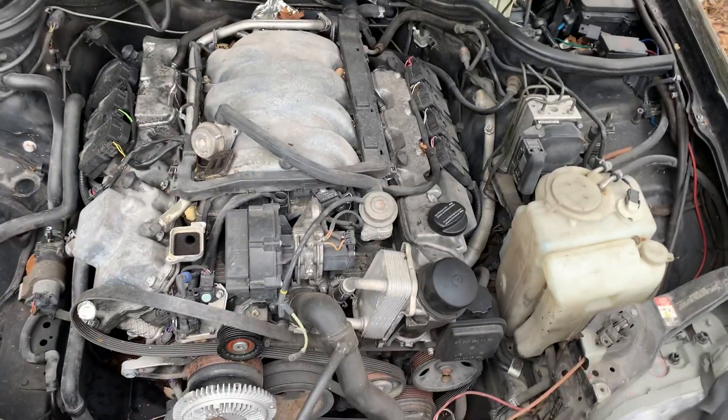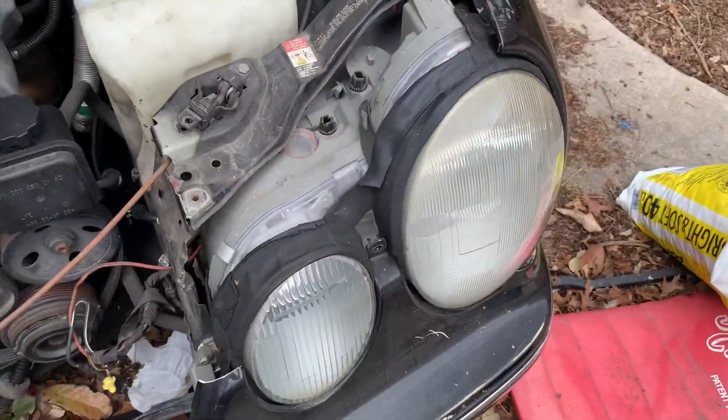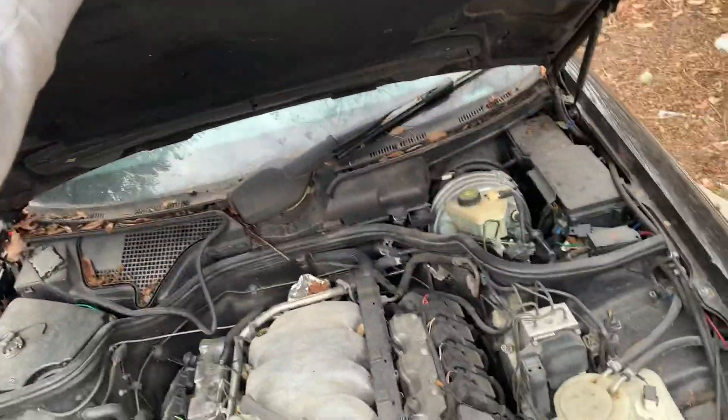Maybe it can be saved, but the radiator is missing and a bunch of stuff down there is missing. It does still have the xenon lights — those are worth quite a bit, almost worth my asking price.